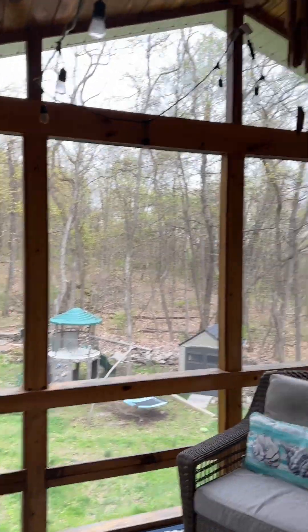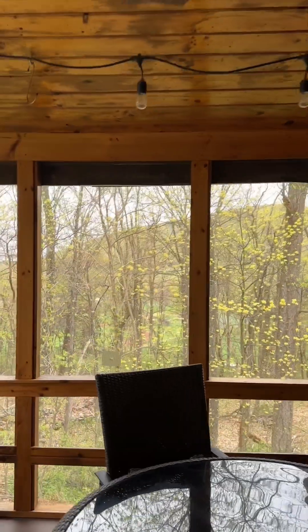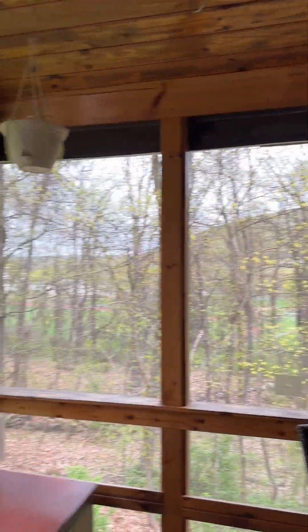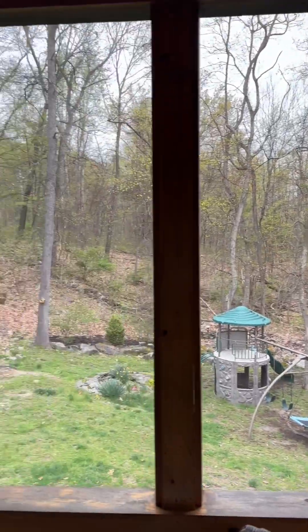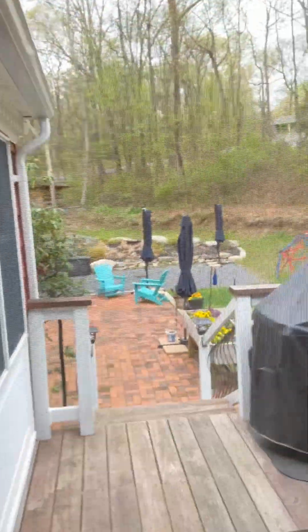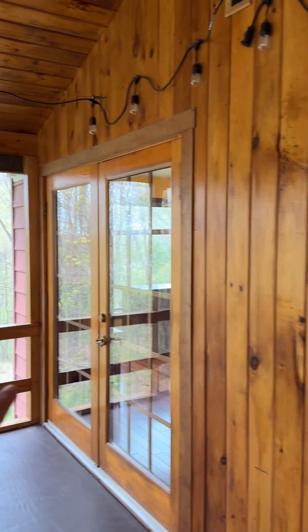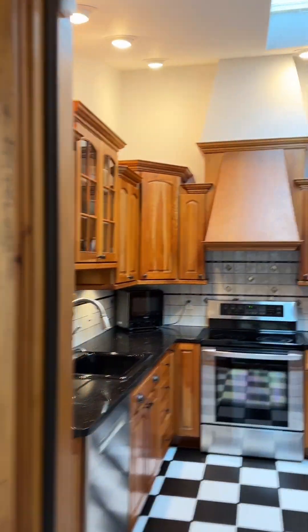You have this amazing screened-in porch with a wood ceiling — just a lovely space to spend time in the warmer months. You also get those seasonal mountain views in that direction. It looks out onto the yard and steps down into a little deck area. There are also French doors that go into the dining room.